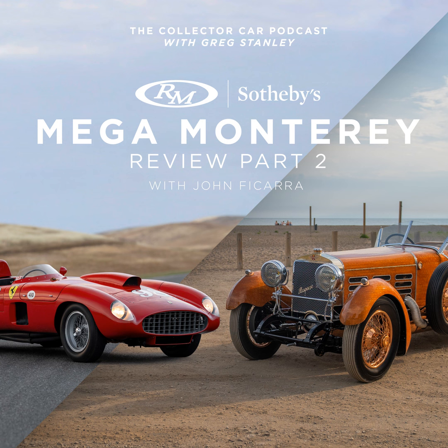Hey, it's Greg Stanley. If you're listening to this podcast, you know I love everything automotive. This passion has expanded to include being a car specialist consultant for RM Sotheby's. So if you need assistance buying or consigning a collector car at any one of our online or live auctions — including Scottsdale, Amelia Island, or Monterey — you can reach one of our car specialists at rmsothebys.com, or you can email me directly at gstanley@rmsothebys.com.